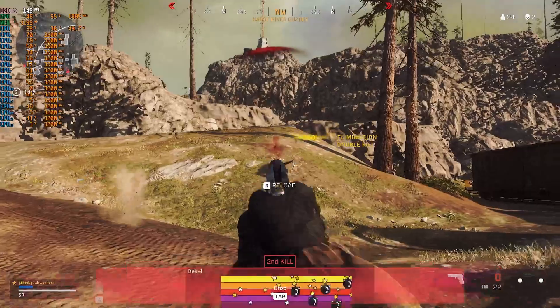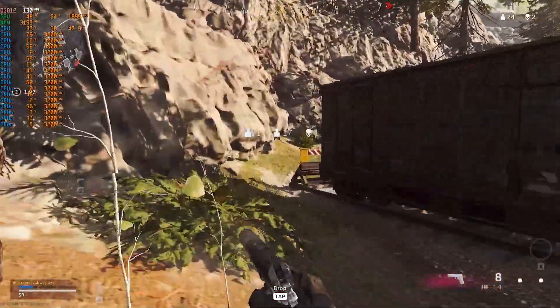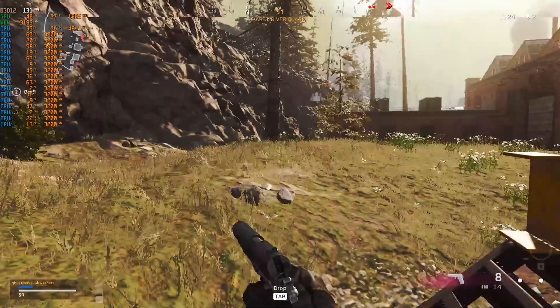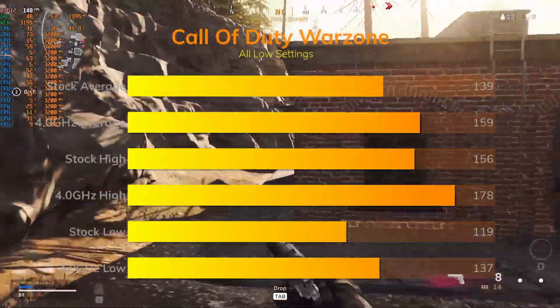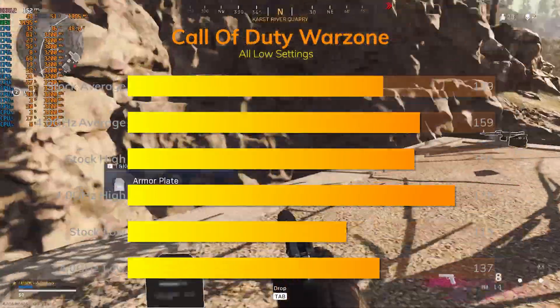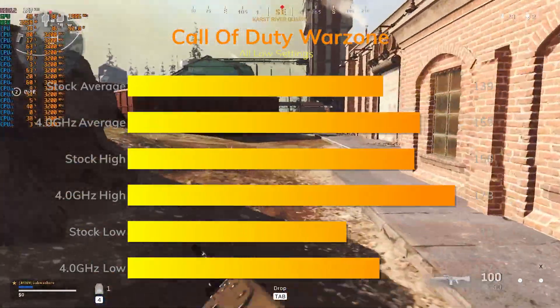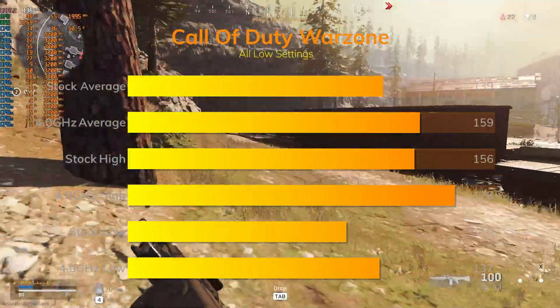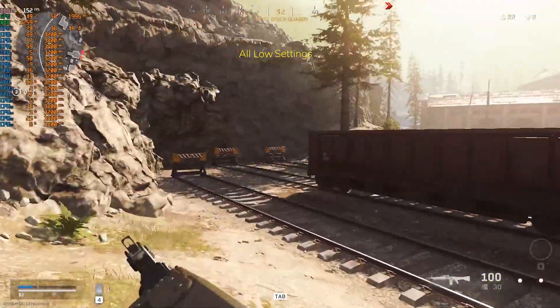Onto some popular multiplayer titles. First up, Call of Duty Warzone on all-low settings, dropping into a private match and monitoring after landing. Stock averages of 139 FPS with highs of 156 and lows of 119. Overclocking did some good for this title, boosting averages to 159 with a high of 178 and a low of 137.